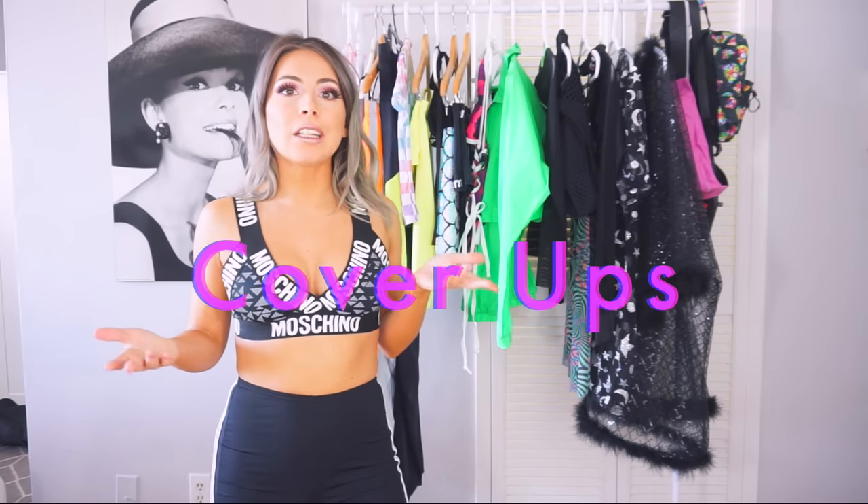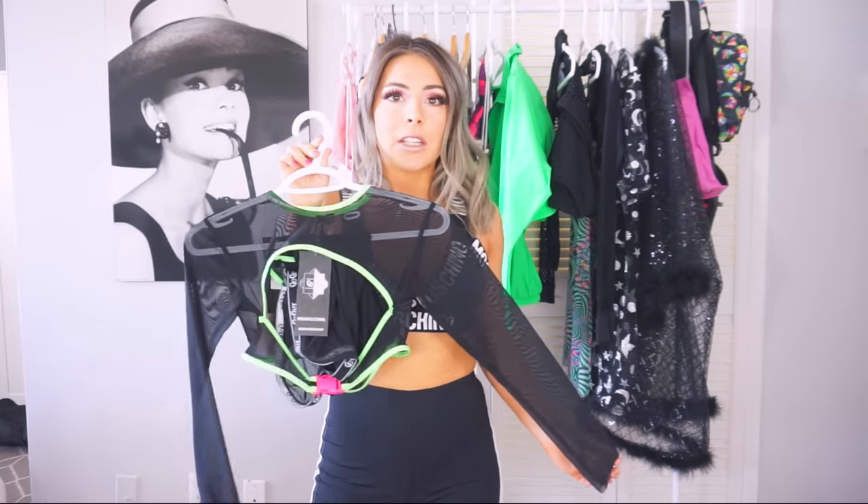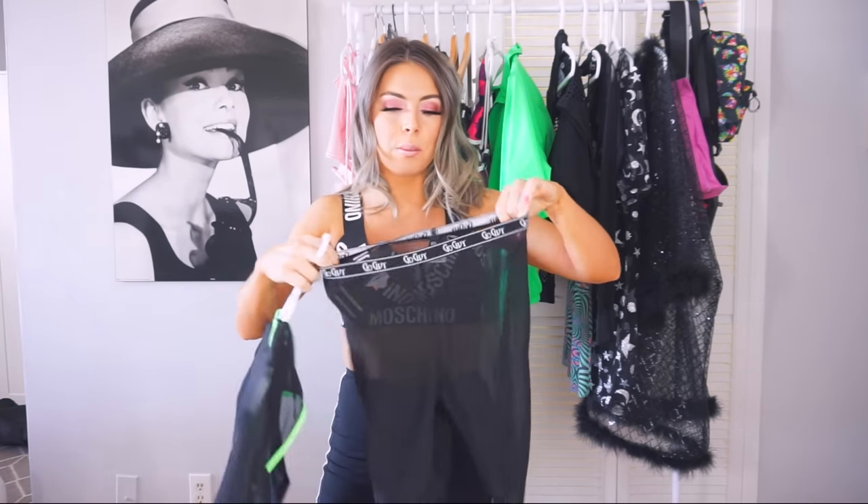Moving on to what I think is the most important category for being comfortable and looking cute at a festival: cover-ups. Whether you're unsure about the weather, worried about being a little too revealing, or just want an extra accessory to complete your outfit, cover-ups are so key. The first one I want to talk about is this mesh set from Go Guy — I got this from Dolls Kill, which does carry Go Guy clothing. You can throw it over your rave bottoms or wear it as an added layer.